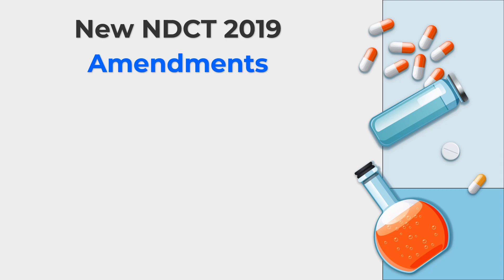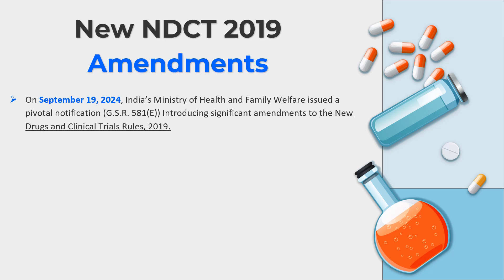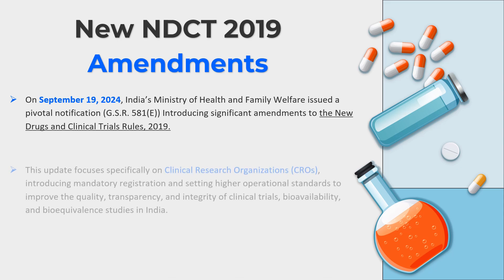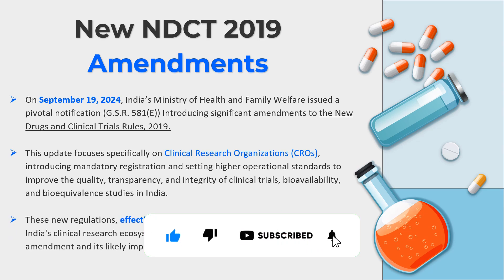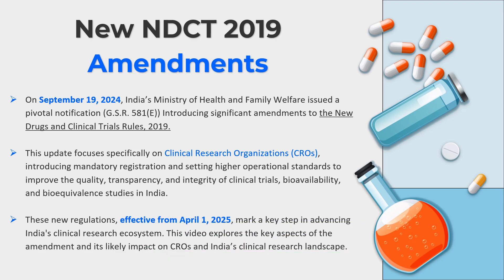This amendment was released on September 19, 2024 by India's Ministry of Health and Family Welfare. It was introduced as a significant amendment to the already released NDCT rules of 2019. This update significantly focuses on contract research organizations, i.e. CROs, introducing mandatory registration and setting higher operational standards to improve the quality, transparency, and integrity of clinical trials and BABE studies conducted in India. This regulation shall be effective from April 1, 2025, and marks a significant step in advancing India's clinical research ecosystem.